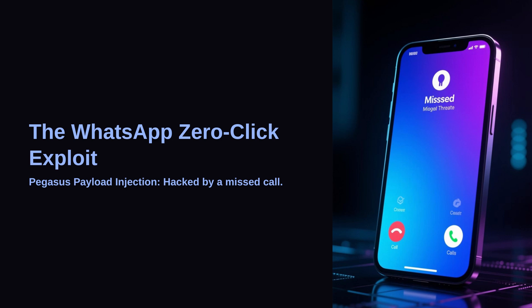Hello everyone, welcome. Today we are going to look at one of the most surprising and dangerous cyber attacks ever discovered — a WhatsApp vulnerability that allowed hackers to take over a phone with nothing but a missed call. No clicking links, no downloading files, just a silent intrusion. Let's jump into how this zero-click exploit worked, why it was so serious, and what we can learn from it.